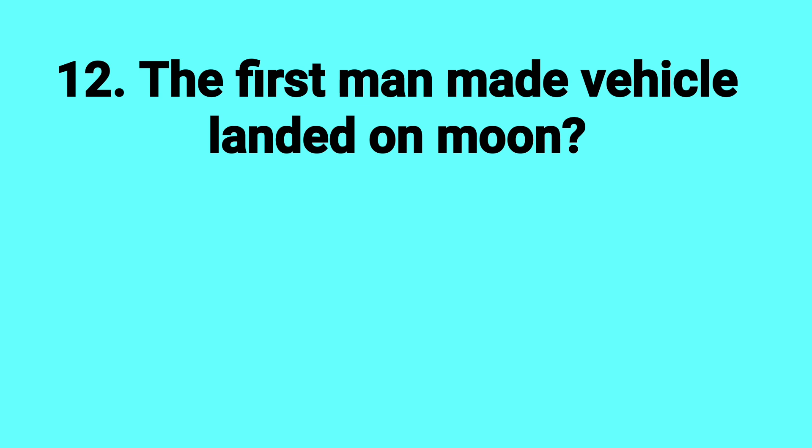Which man-made vehicle first landed on the moon? Answer: Luna 2.